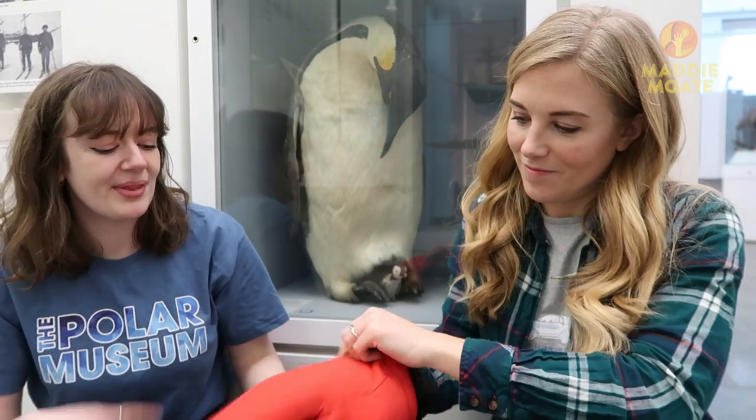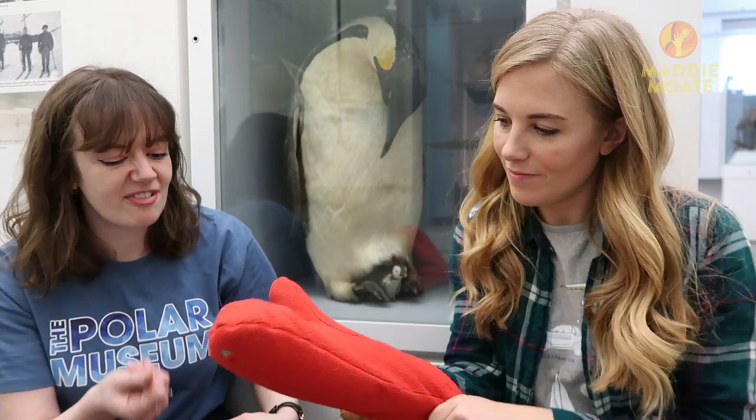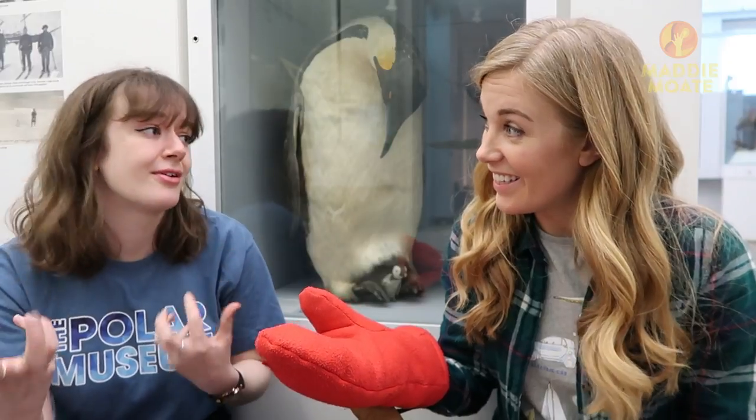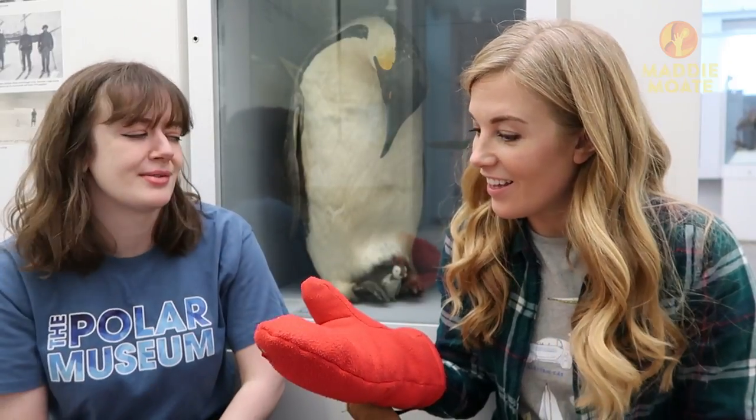But if it got really really cold you might wear one of these as well. We still have mittens today but in a slightly different material — these are fleece, a nice thinner material so your hands don't get so stiff that you can't do anything, but it still keeps them nice and warm.